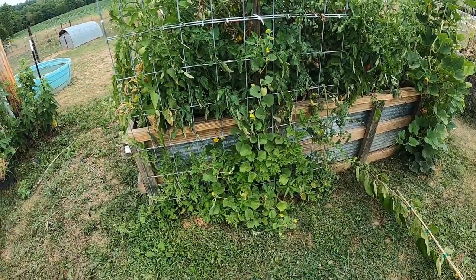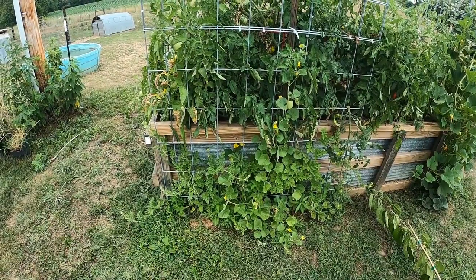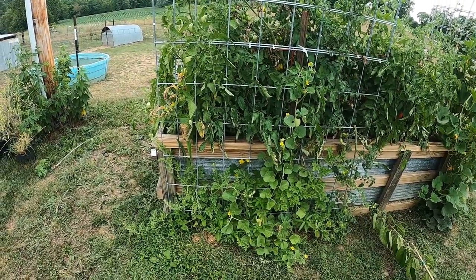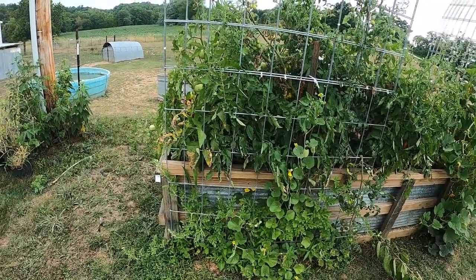Coming over here, I believe I've got cantaloupes in here. They're just now kind of starting to take off — they were a little slower. I think it must be the way the sun hits here, because I'm watering these really, really heavy in the evening and in the morning.